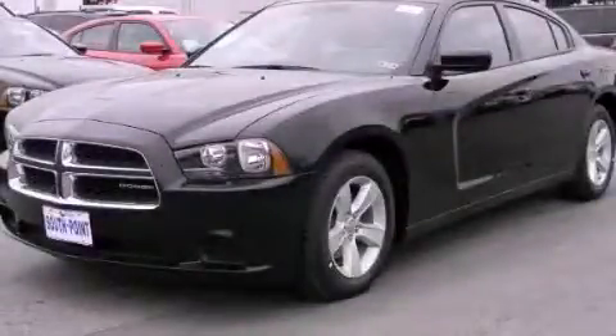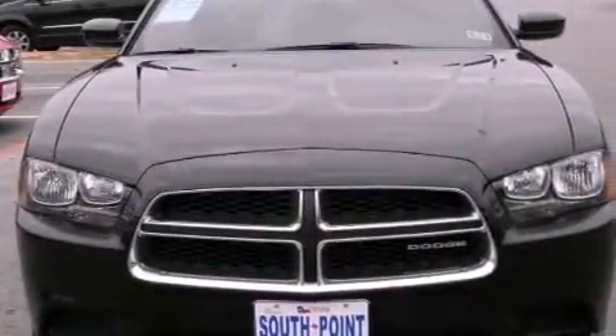This is a brand new 2012 Dodge Charger. It has a 3.6-liter six-cylinder engine and an automatic transmission.